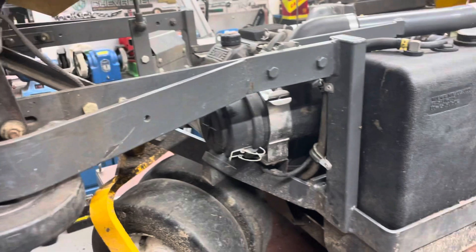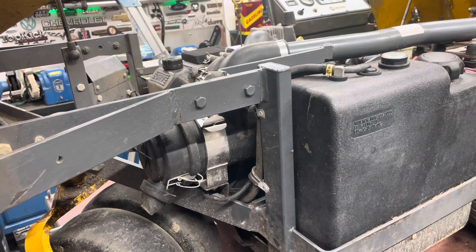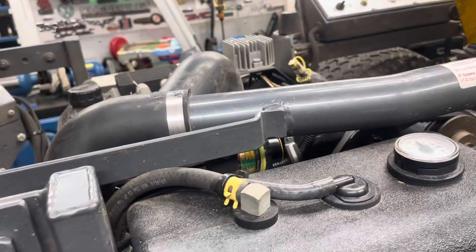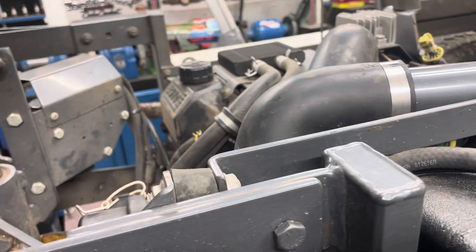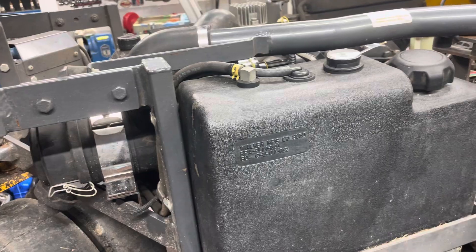When I normally do these services, I just put a regular oil filter on and use 10W30 synthetic. They usually recommend Mobil 1 or Kohler full synthetic in these engines — that's what I typically put in these Walkers.